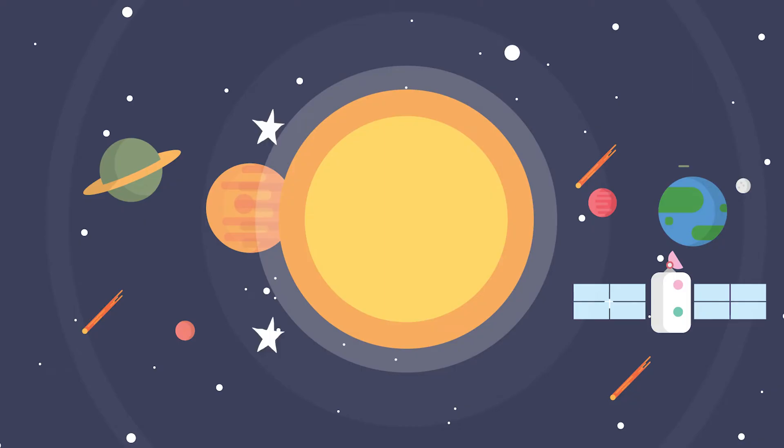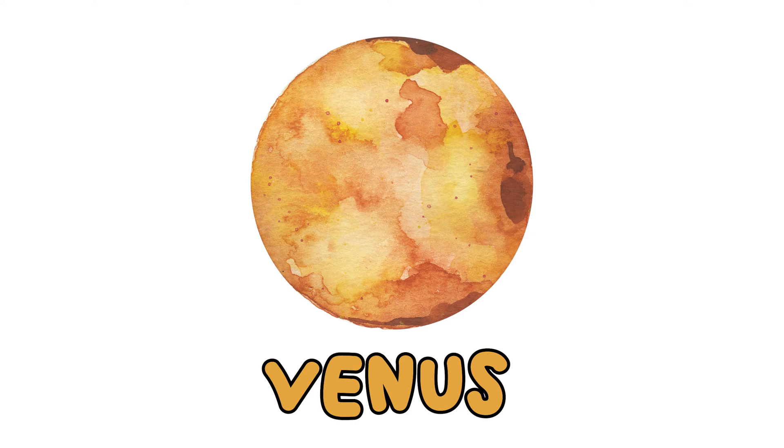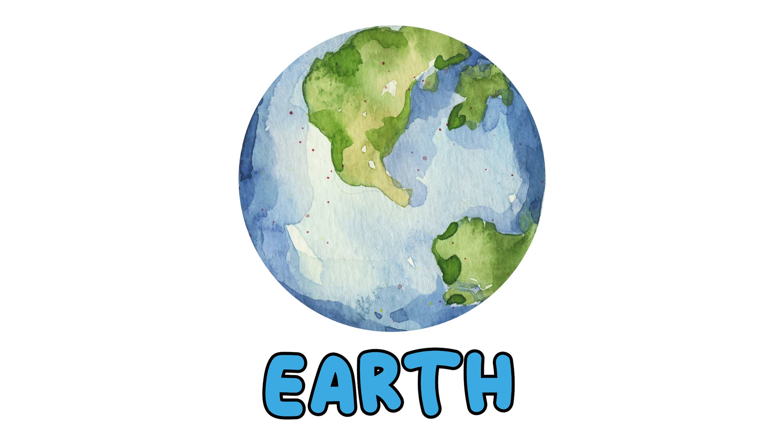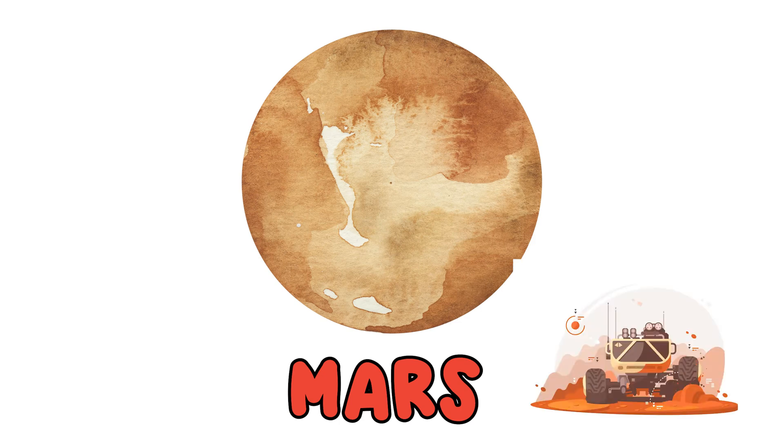Now that we've learned a little bit about Earth, why don't we learn about the seven other planets in our solar system? The first planet, which is closest to the sun, is Mercury. Mercury is also the smallest planet in our solar system. Venus is the second planet from the sun and has super thick clouds. The ground on Venus is very hot and we would not be able to live there. We've already talked about the third planet from the sun — that's us, Earth. Mars is the fourth planet from the sun. Mars is often called the red planet because of its reddish orange color.